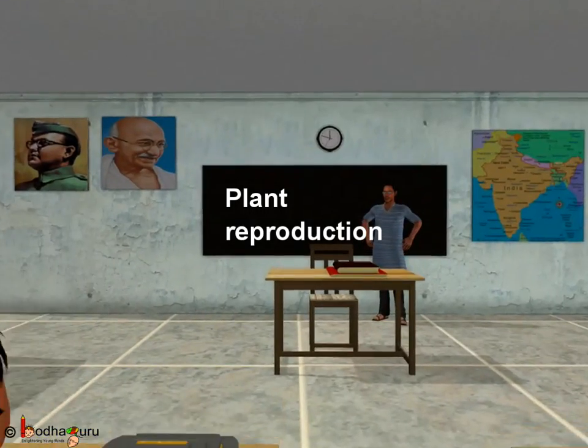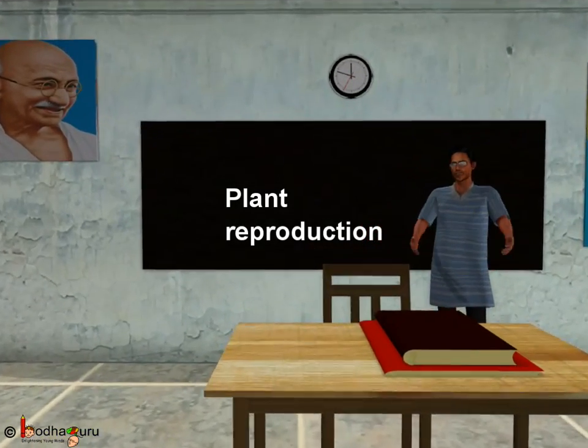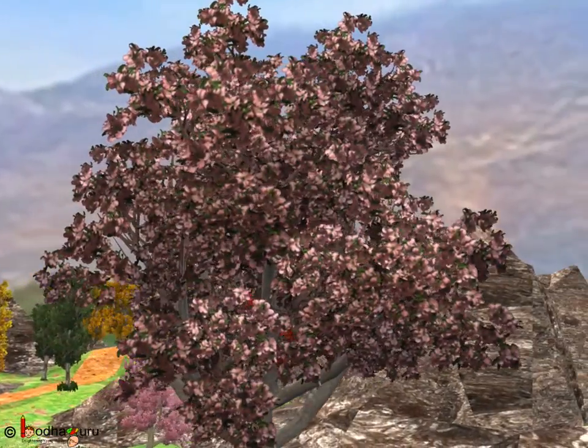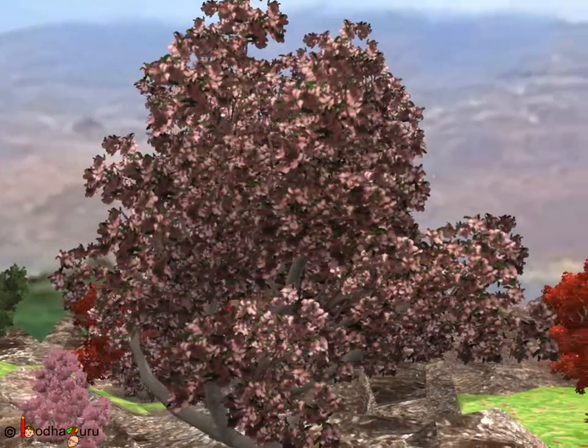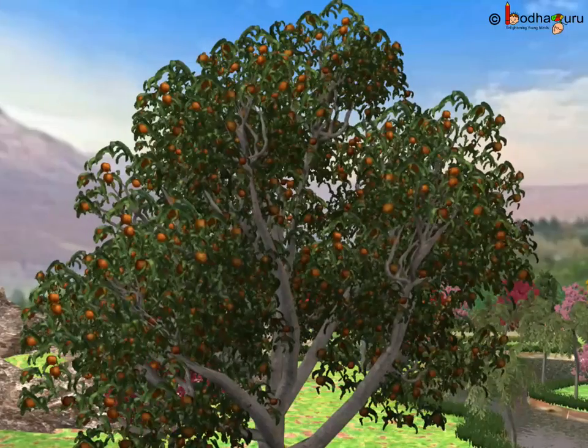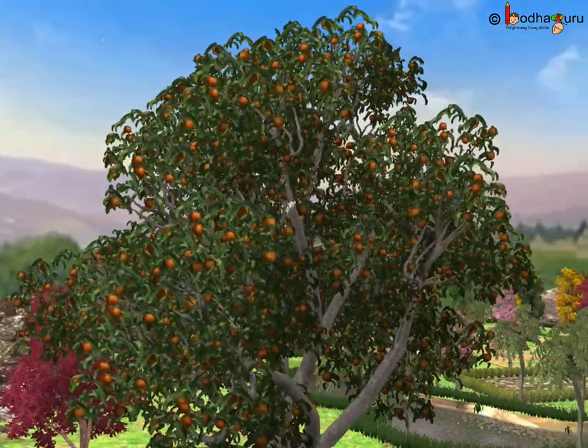Talking about plants, in many trees like the one in the story, beautiful flowers grow. These flowers are not only beautiful to look at, many of them also turn into juicy fruits.